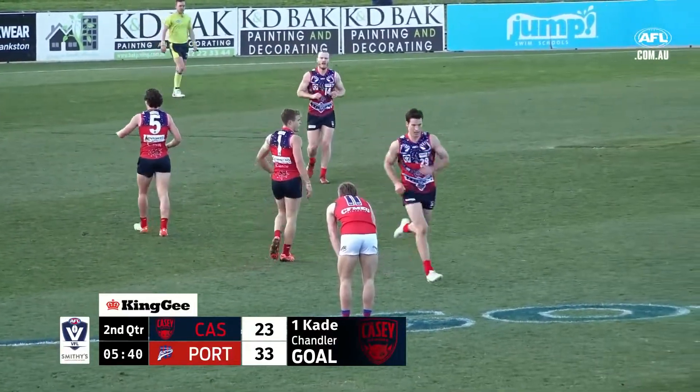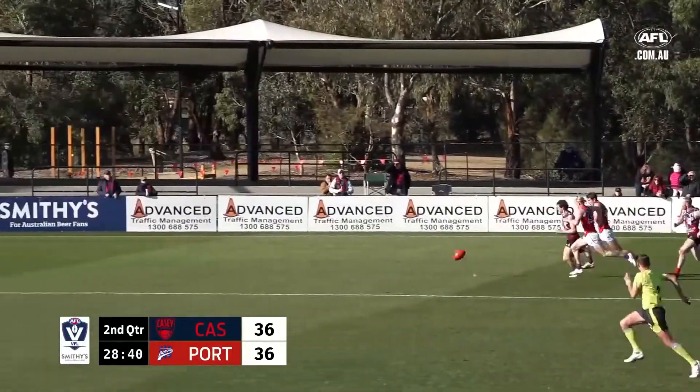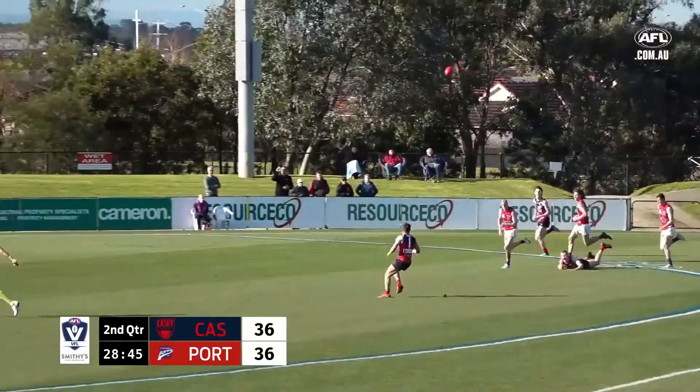And they do get the first of the second term. 3-5-23 to 5-3-33. Casey down towards the wing position, it's got over the back so it becomes a foot race — and every Port player slipped over.